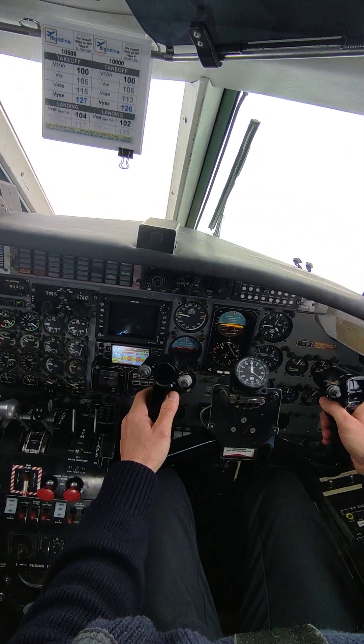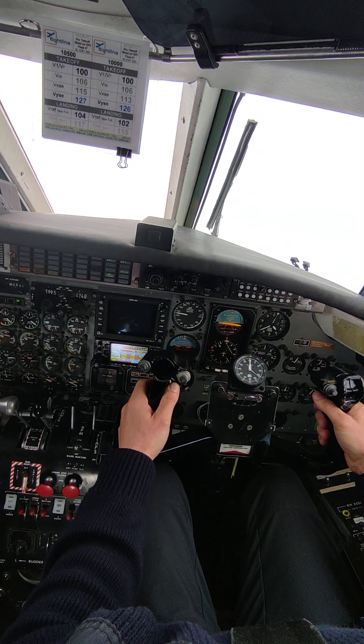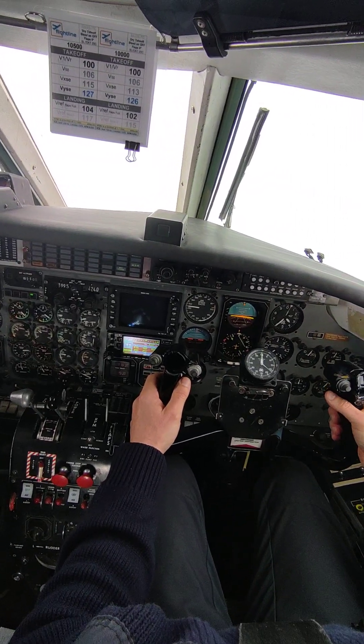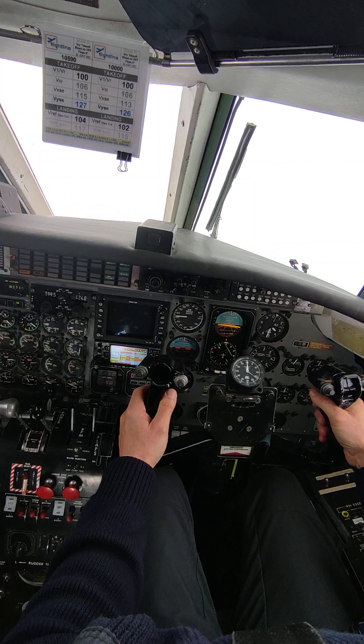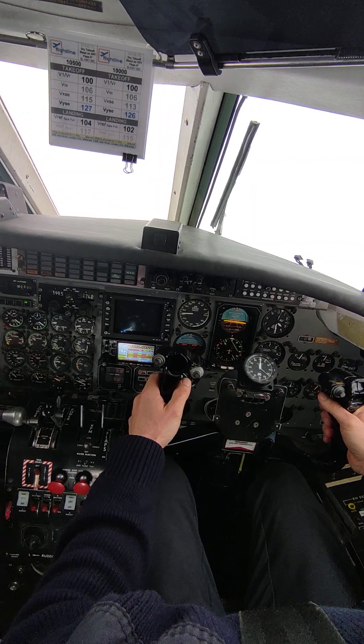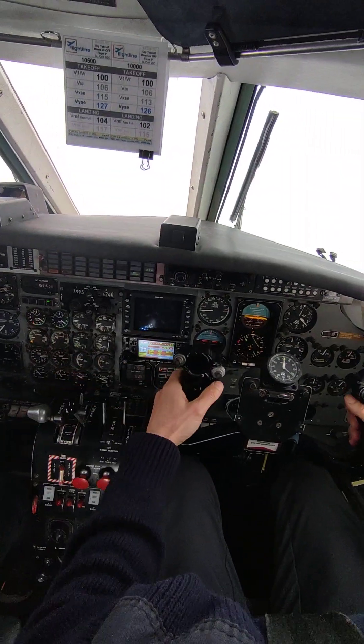Level 2. Check. 1,000. Check. Engine failure. Looks like the number one.